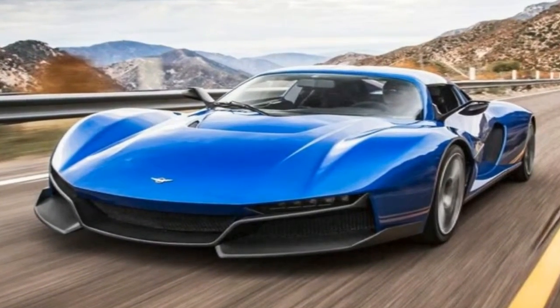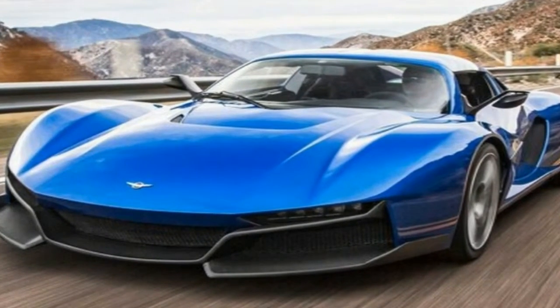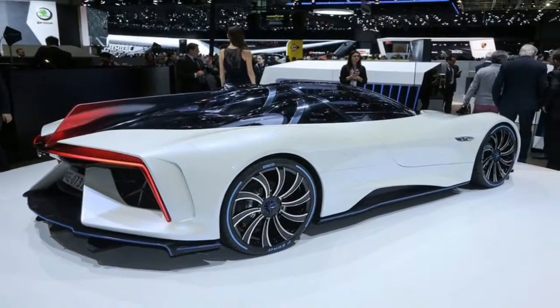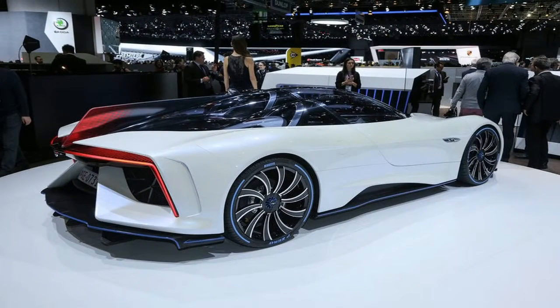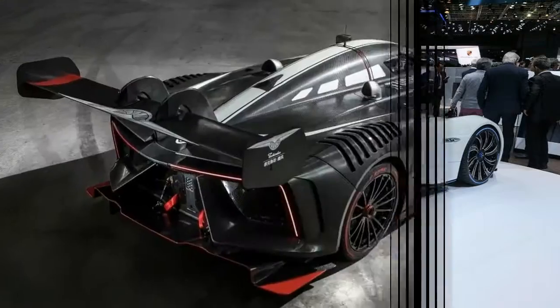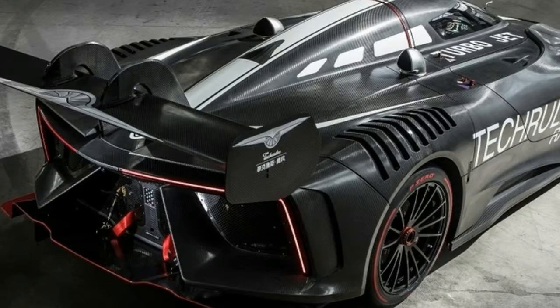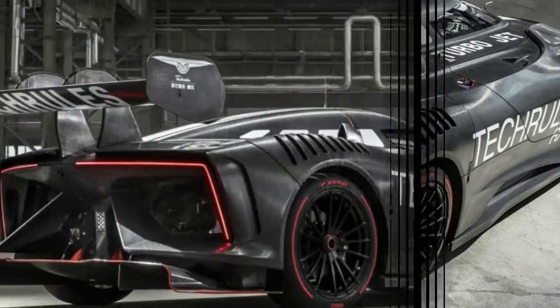Tech Rules has opted for a carbon fiber monocoque chassis, much like the best supercars on sale today, with the cockpit featuring just the one seat. For the safety of the driver, the cockpit is fitted with a dramatic-sounding canopy ejection system, which activates in the event of a crash and automatically opens the roof for a swift escape.